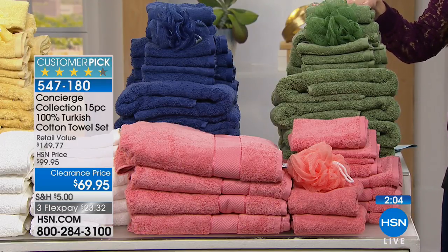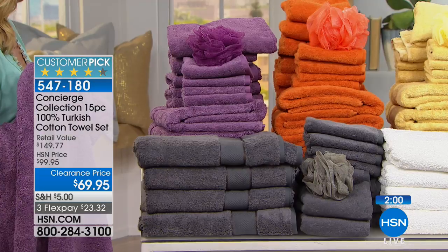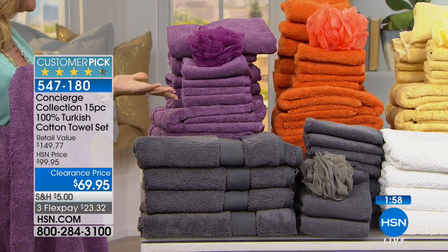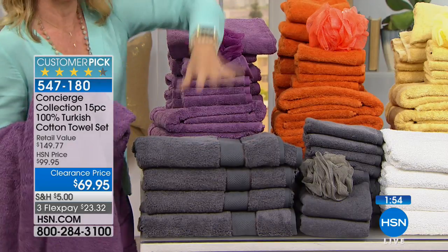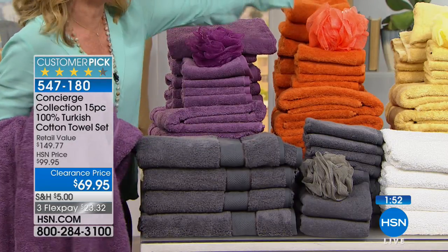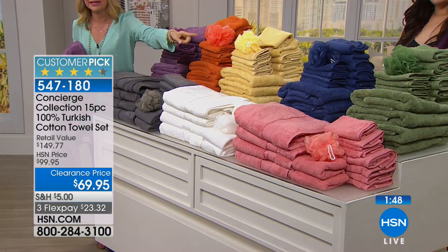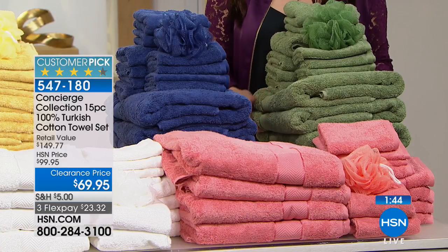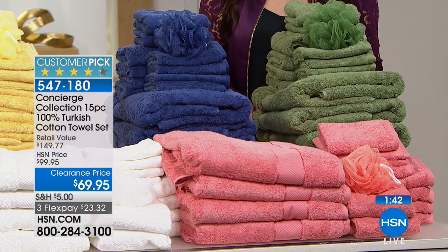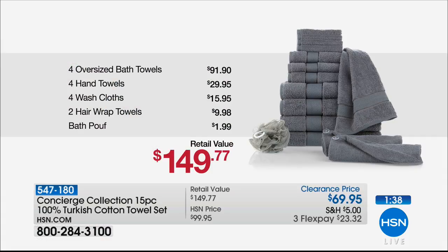Get them for $23 and change on any major charge card. Your hardest decision in this moment is what color do I want? The gray just sold out. The lavender, the orange, the butter, the white, the pink, the blue, the green — what you're calling sage. These come out to about $4.60 per towel. You can't even get a bad towel for that. And these are amazing — the best of the best towels.